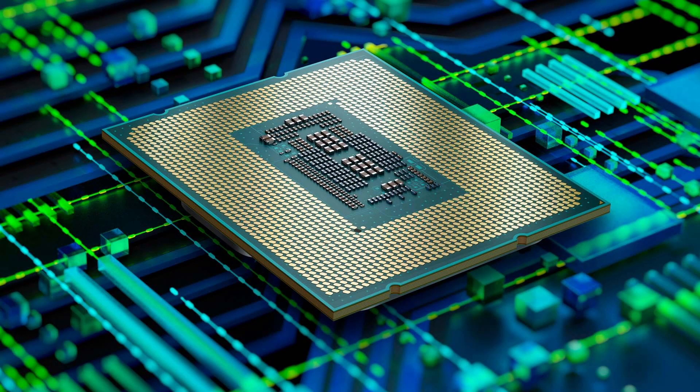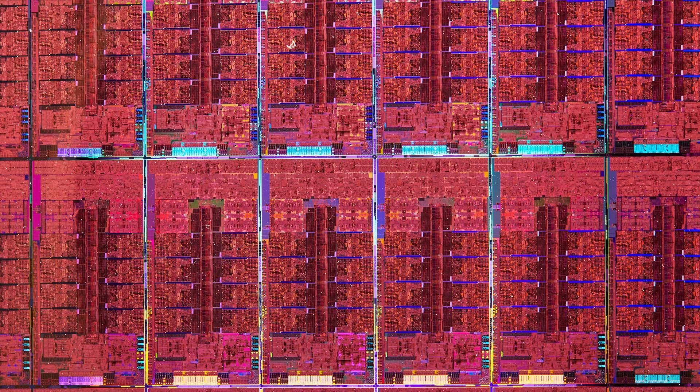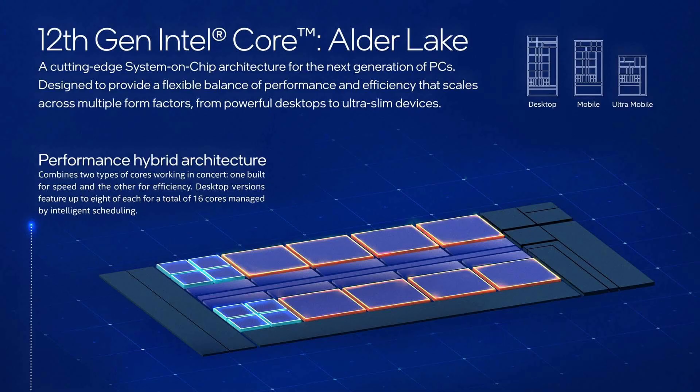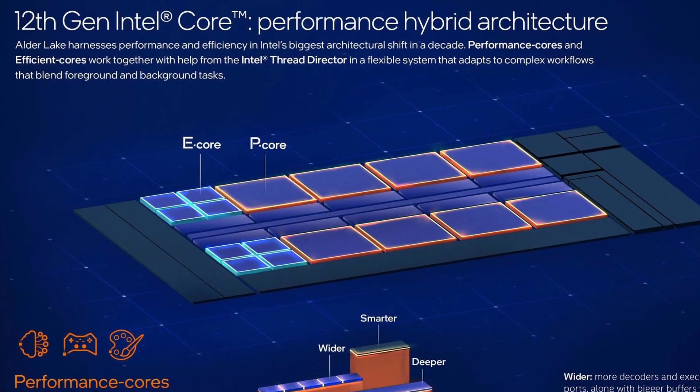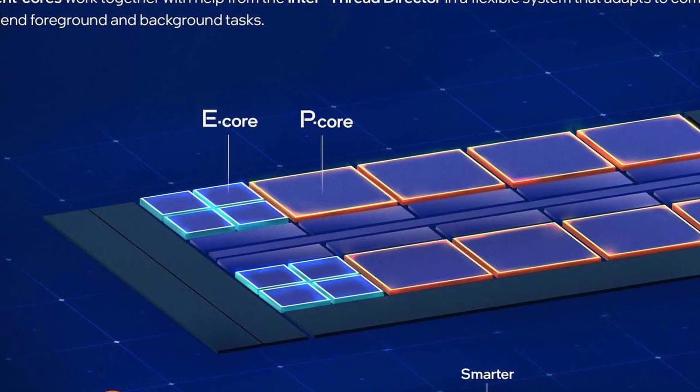First, let's talk about this new thing Intel is doing. Intel is now making hybrid processors. Inside one CPU we have two types of cores. For example, the new i5-12600K has 10 cores, but six of them are so-called performance cores and four are efficient cores.